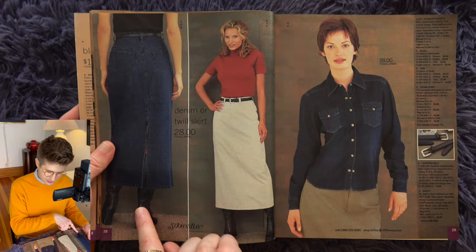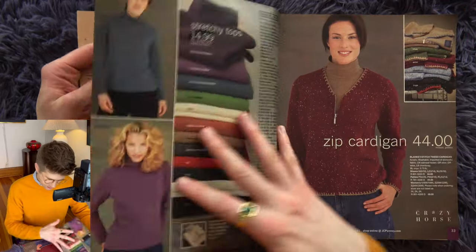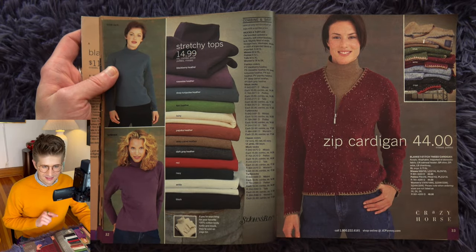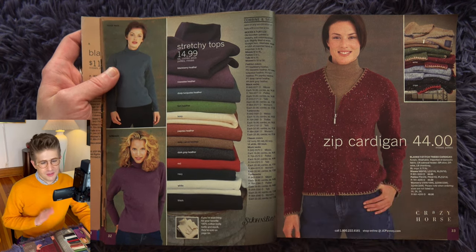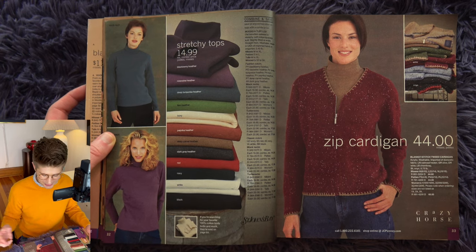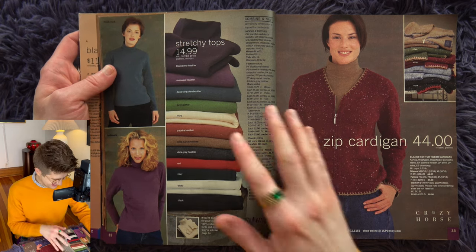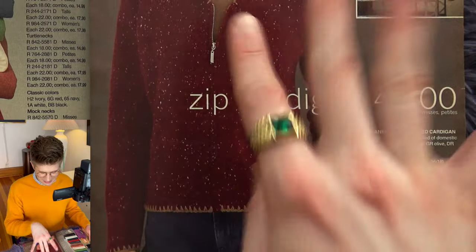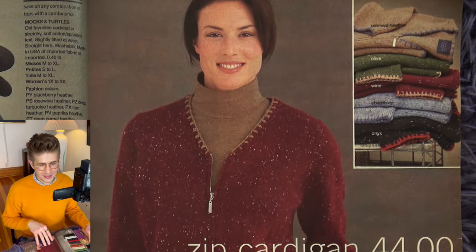I like this orange short sleeve turtleneck sweater with the long khaki skirt, black boots, and half-up half-down hair. That's a wedding look to me. And it comes in denim too — denim divas. This feels like the thrift store. This zip cardigan with the blanket stitch and the speckly yarn — this is giving big thrift store energy. The other colorways are oatmeal, heather, olive, wine, chambray, and onyx.